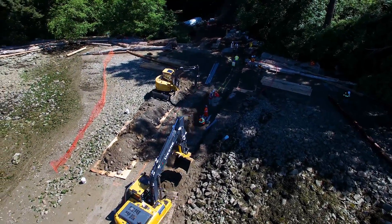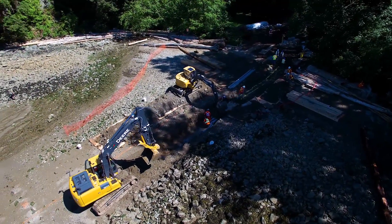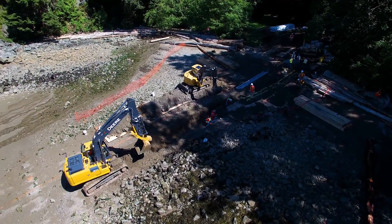The logistics are a little bit more complicated than before, just because of the size of the pipe, the weights, the size of the trench, and the number of people that need to be involved.